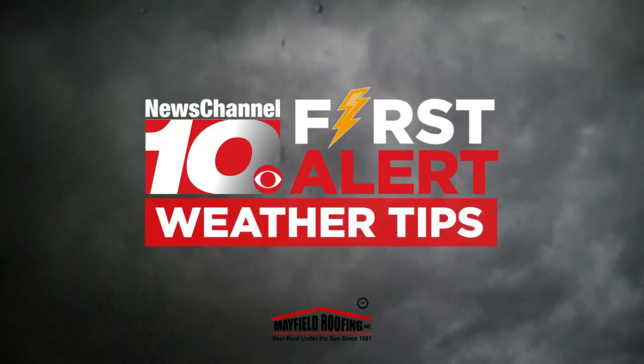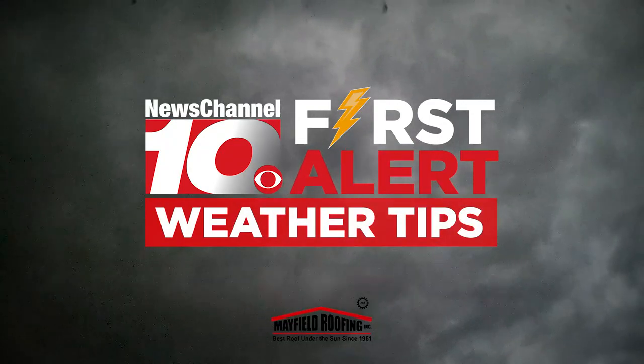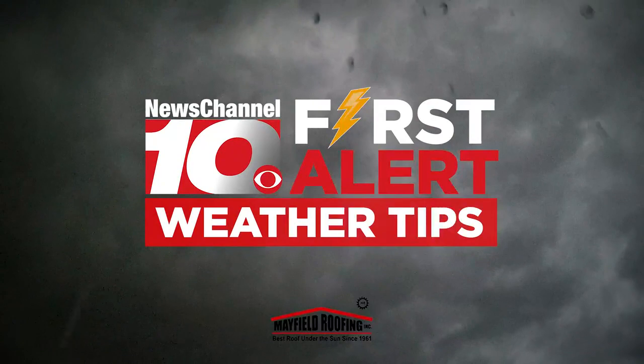News Channel 10's First Alert Weather tips are sponsored by Mayfield Roofing, the best roof under the sun since 1961.